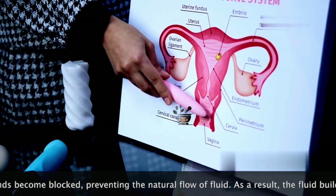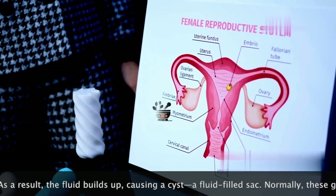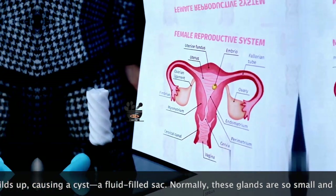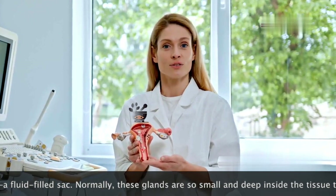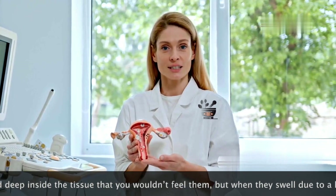A Bartholin cyst develops when one of the Bartholin gland ducts becomes blocked. This blockage can occur for various reasons, leading to the accumulation of fluid within the gland. This trapped fluid causes the gland to swell over time, forming a cyst.